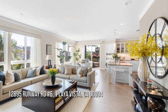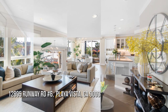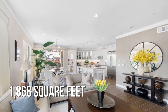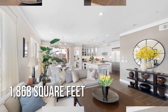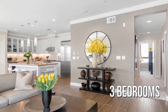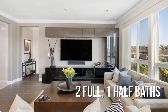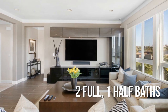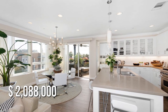Looking for the home of your dreams? This lovely property offers over 1,800 square feet of living space, featuring three bedrooms with two full and one half bathroom. This property is currently listed for under $2,100,000.